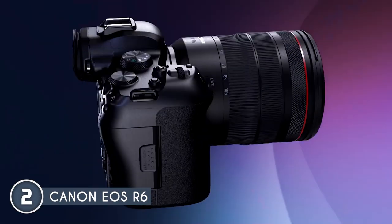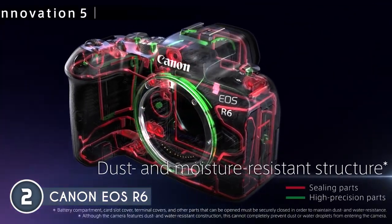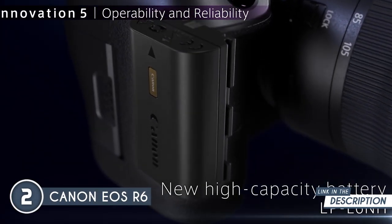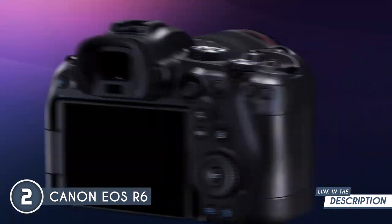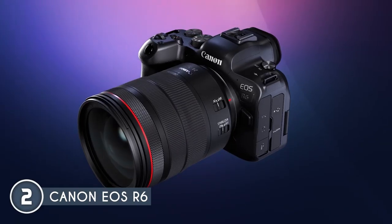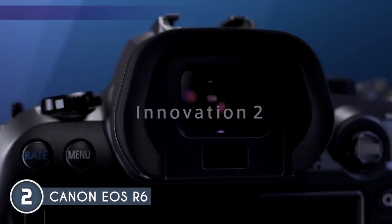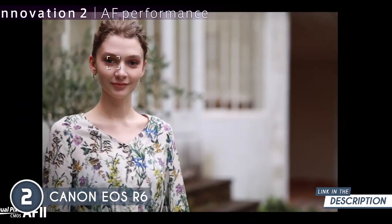The advanced Digic X image processor is the driving force behind the camera's 4K capabilities, enhancing detail, reducing noise, and empowering you to record cinematic 4K video with breathtaking clarity. When action is your game, the EOS R6 shines — with continuous shooting at up to 12 frames per second using the mechanical shutter and an impressive 20 frames per second using the silent shutter, you'll never miss a beat. With about 100% area coverage and 1,053 autofocus areas, every detail is in focus, even off-center subjects.